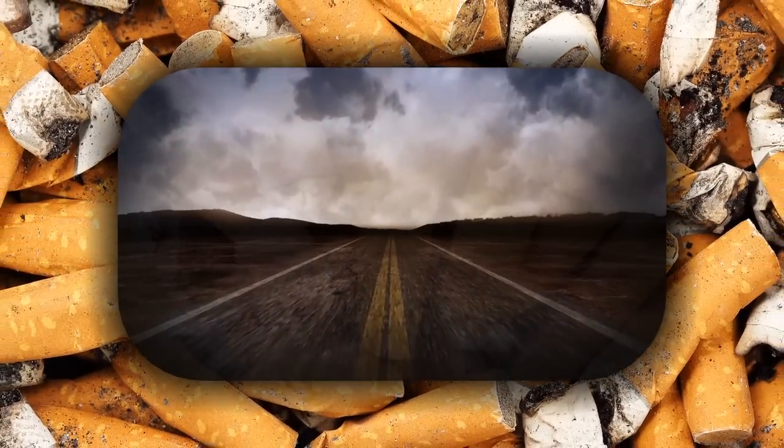Will cigarette butts help pave our roads? RMIT University in Australia says yes. A team of researchers has found that asphalt mixed with cigarette butts can handle heavy traffic and also reduce thermal conductivity. The cigarette butt is encapsulated in bitumen and paraffin wax to lock in the chemicals and prevent any leaching from the asphalt concrete. About six trillion cigarettes are produced every year, resulting in approximately 1.2 million tons of waste — figures estimated to increase by more than 50% by 2025.